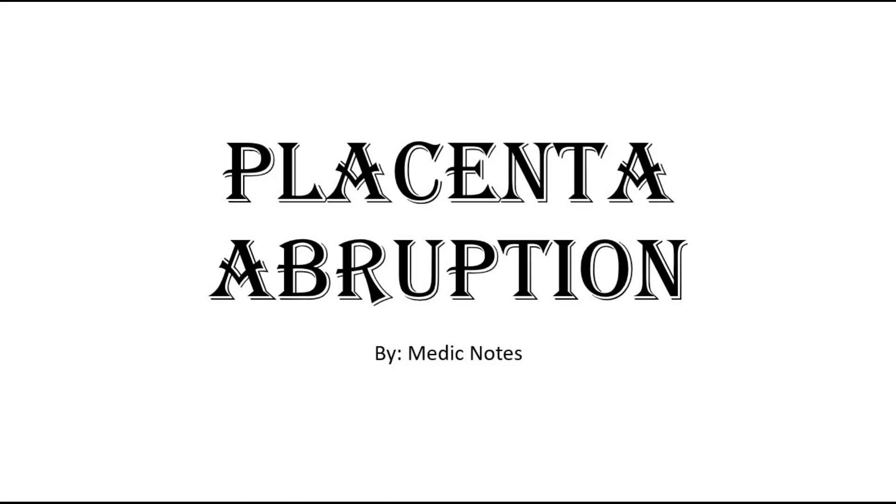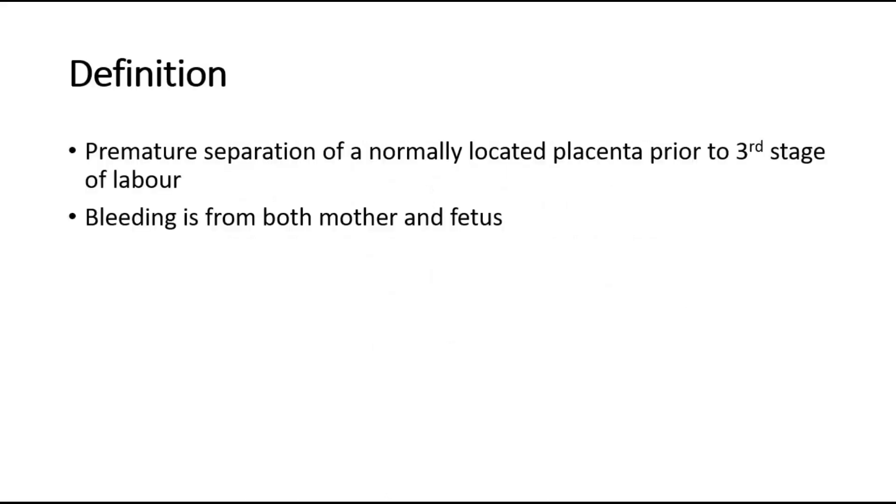Hi and welcome back to another video of Medic Notes. This video will be on placenta abruption, also known as abruptio placenta. It is defined as a premature separation of a normally located placenta prior to the third stage of labor, which is delivery of the placenta.